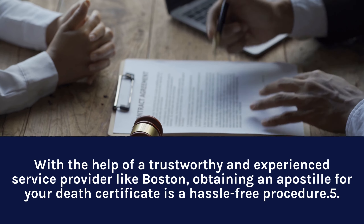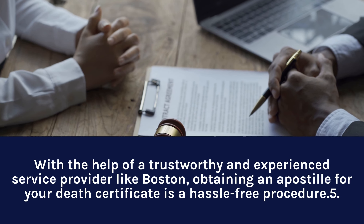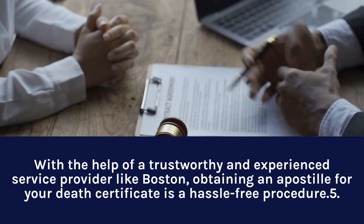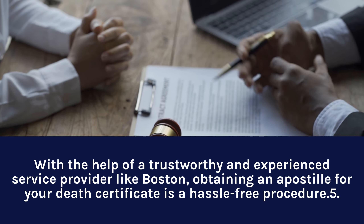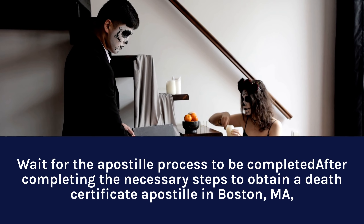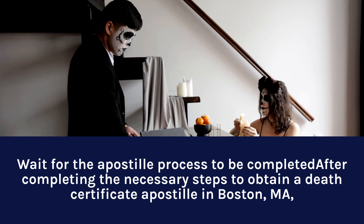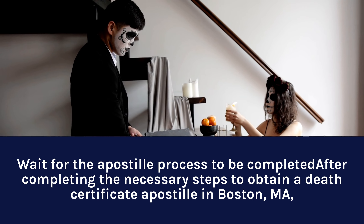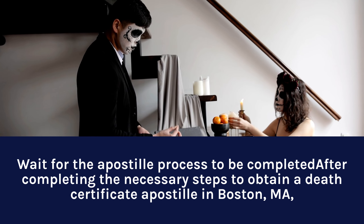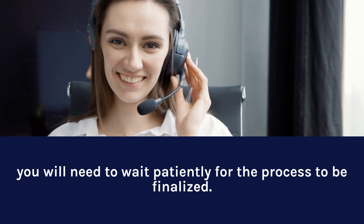With the help of a trustworthy and experienced Service Provider like Boston Notary Service, obtaining an Apostille for your Death Certificate is a hassle-free procedure. Step 5: Wait for the Apostille Process to be complete. After completing the necessary steps, you will need to wait patiently for the process to be finalized.